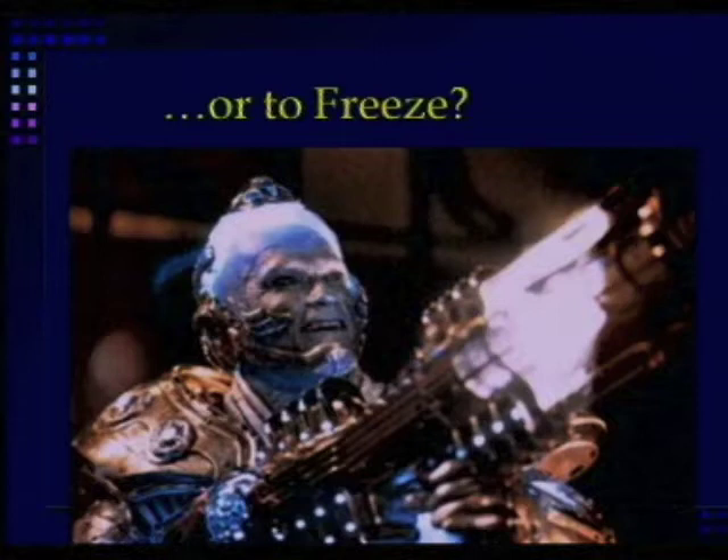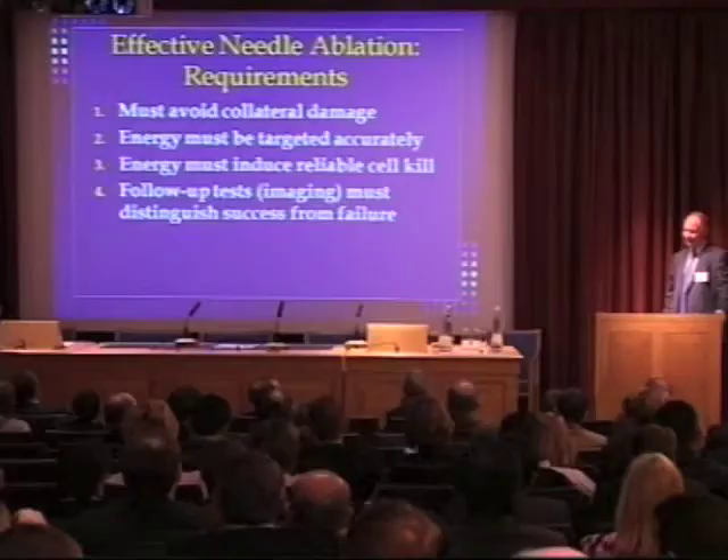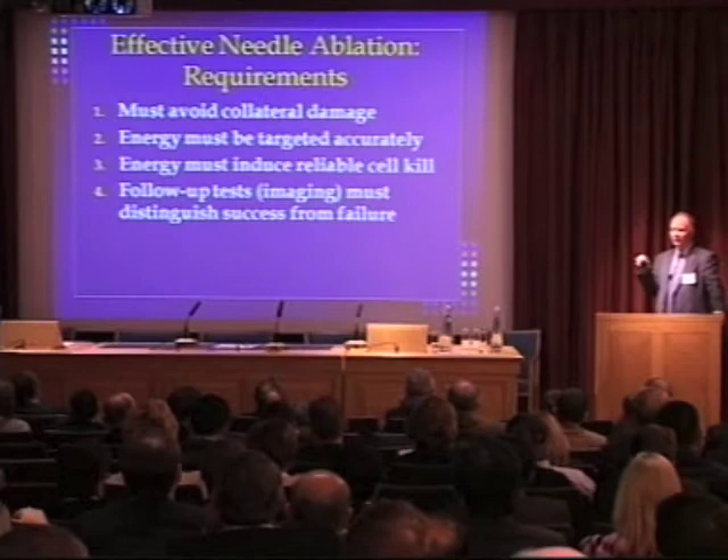There are a couple of requirements for needle ablation. First, you need to make sure you can deliver it safely so it doesn't cause damage to the collecting system or the duodenum or anything else around the kidney. You have to be able to target the energy accurately onto the lesion you're trying to treat.